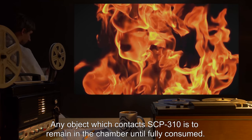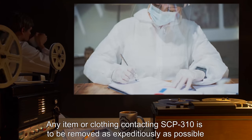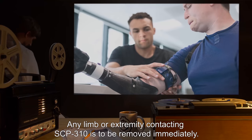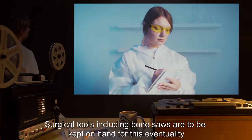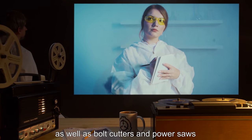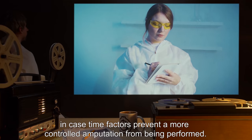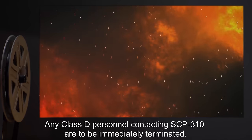Any object which contacts SCP-310 is to remain in the chamber until fully consumed. Any item or clothing contacting SCP-310 is to be removed as expeditiously as possible while preventing further contact. Any limb or extremity contacting SCP-310 is to be removed immediately. Surgical tools including bone saws are to be kept on hand for this eventuality, as well as bolt cutters and power saws in case time factors prevent a more controlled amputation.